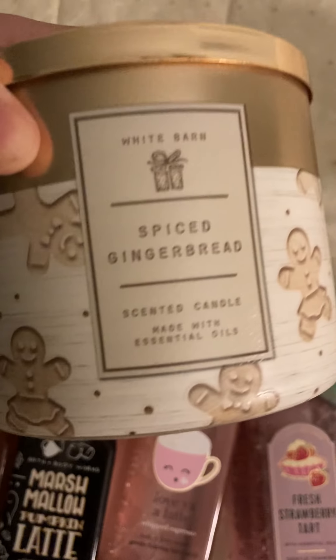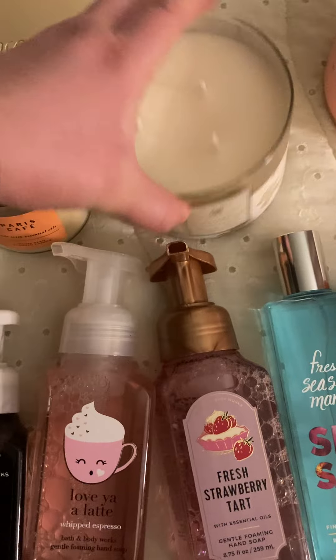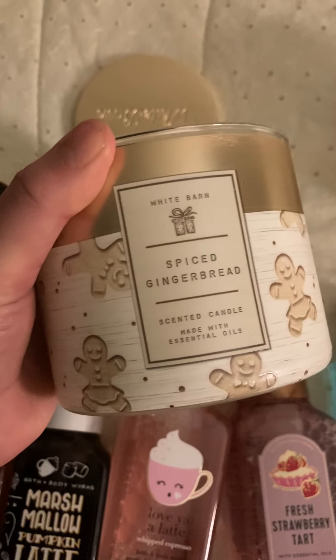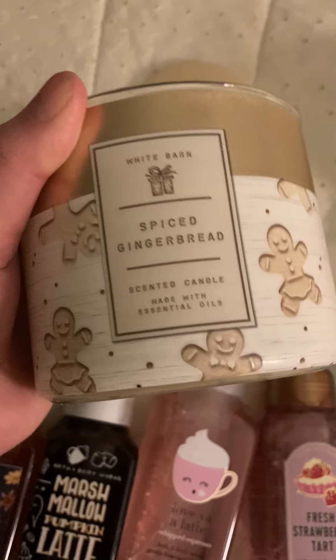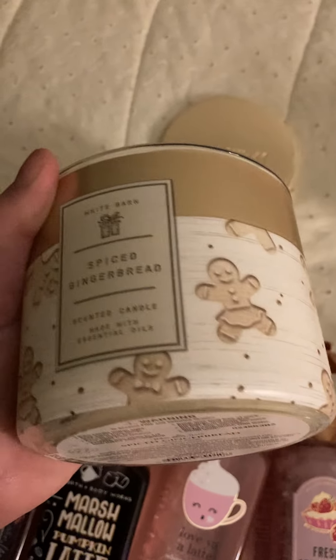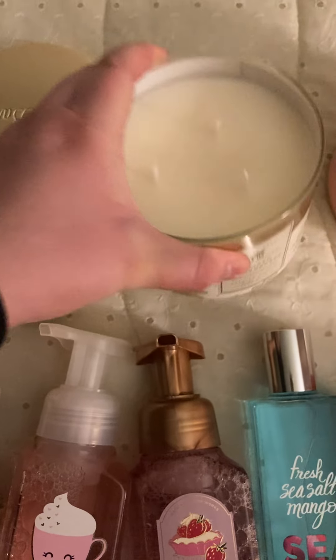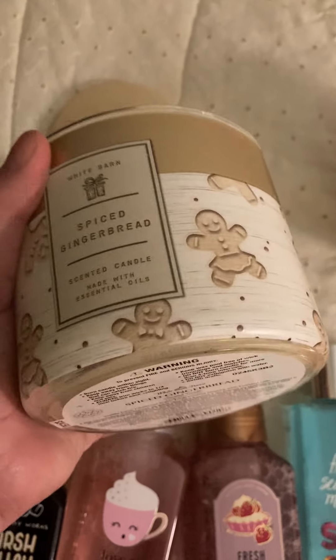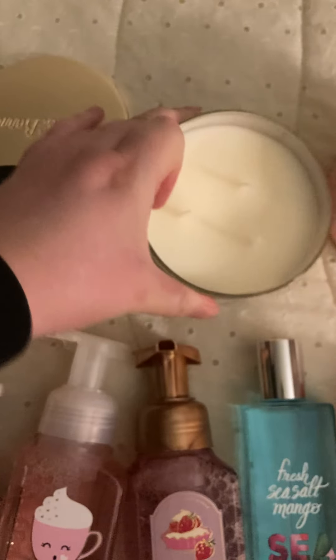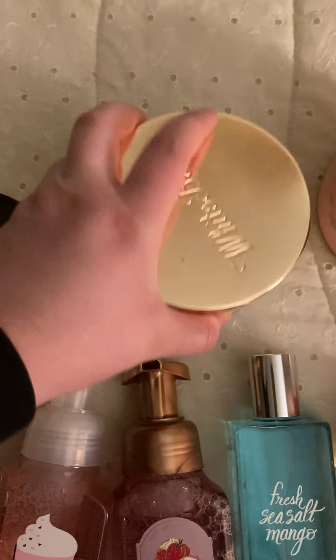The next one I got was from Candle Day — I haven't used this one yet. This is the Spiced Gingerbread. I'm saving this for the apartment I'm getting soon. My mom doesn't like the smell of it, but it's really cute packaging, which is honestly why I got it. I do like the smell — it kind of has a Play-Doh vanilla scent to it, and it also smells like cookies. I also think it has a pungent note because the vanilla is kind of Play-Doh-ish, so it's a slightly fake vanilla scent. But you definitely get that gingerbread cookie scent as well, and I can't wait to use it.